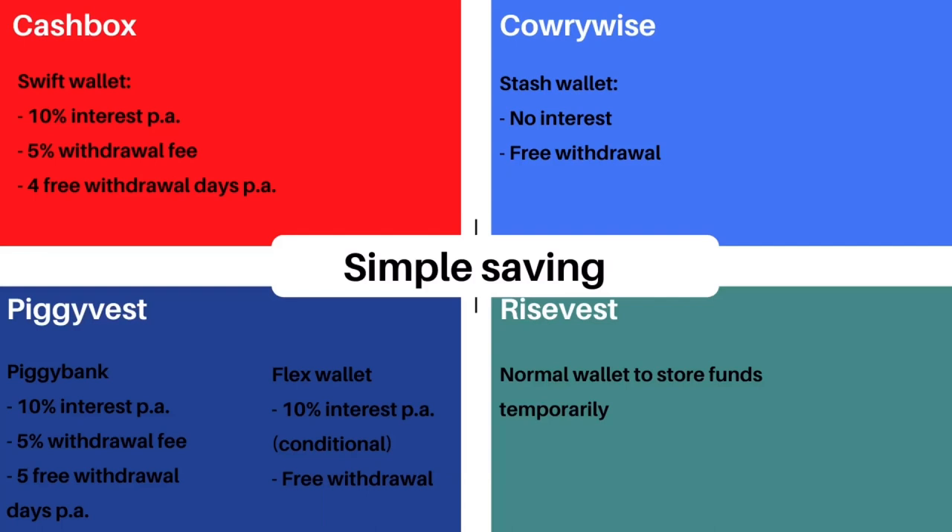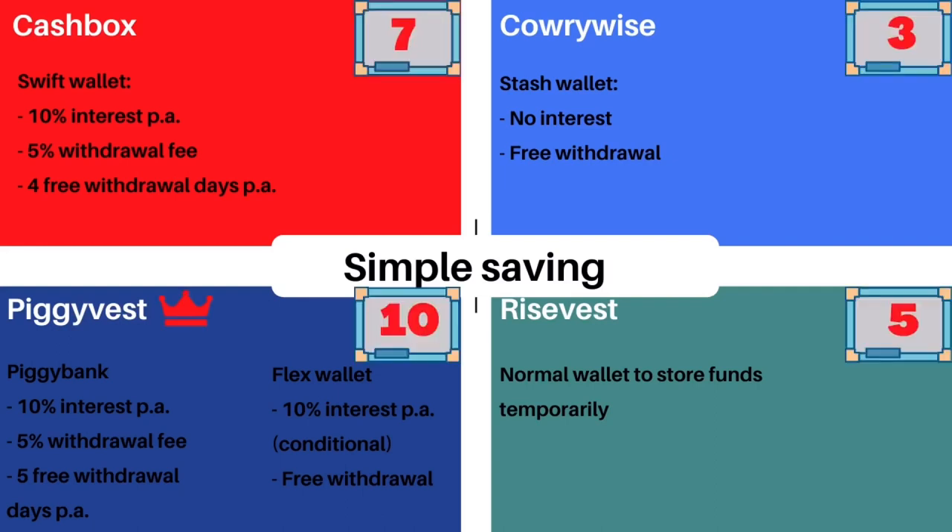Both CarryWise and RiseVest just have a normal wallet for storing funds until you're ready to move into a proper savings plan — so you earn no interest for their most basic feature. With Cash Box and PiggyVest you get 10% interest on savings per annum, but withdrawal is not free — it attracts a 5% fee. Cash Box gives you four free withdrawal days a year, PiggyVest gives you five. PiggyVest also has a Flex Wallet option with free withdrawal anytime, though you forfeit interest if you withdraw more than four times a month. PiggyVest is my best pick in this category.